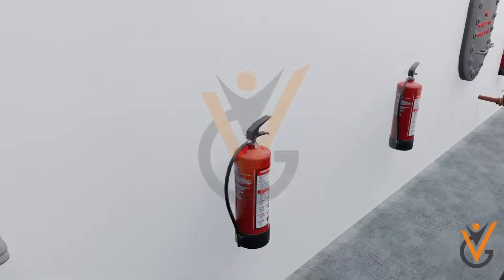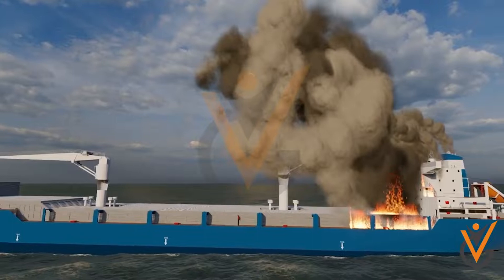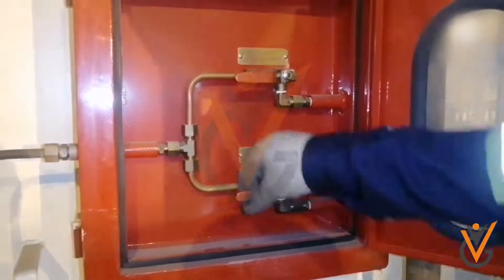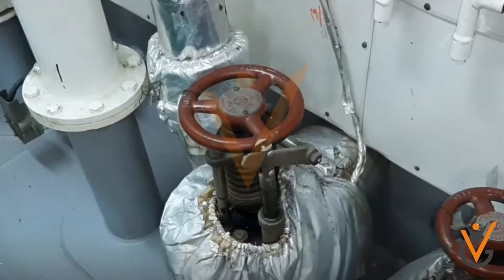Such valves are called quick closing valves, fitted on the outlet line of the tank. In case of a serious fire in the engine room, all quick closing valves are activated to close all lines, to restrict the fire in case it damages any part of the pipeline.